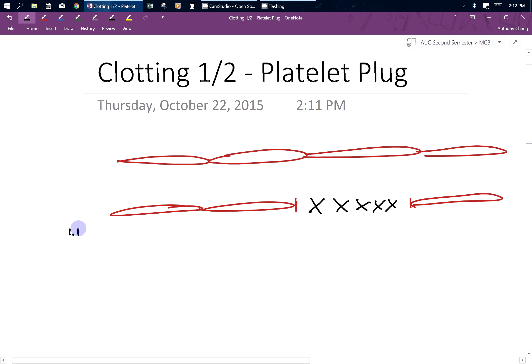It does this through a platelet plug, which consists of platelets and fibrinogen. The second thing is going to be a fibrin meshwork, which is a little bit more permanent and allows your blood vessels to heal. Fibrinogen is the precursor to fibrin. In this video, we're only going to talk about the first process — how the platelet plug happens — and then afterwards we'll talk about the clotting cascade and how the fibrin meshwork is utilized.